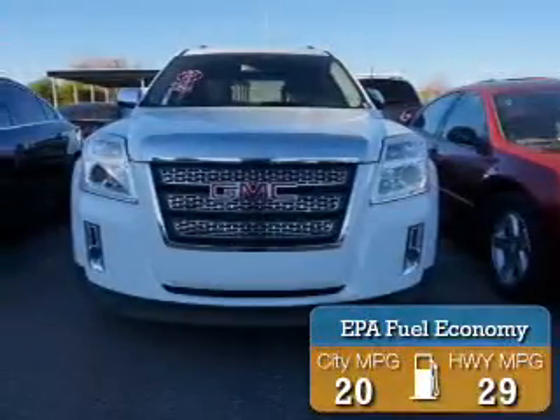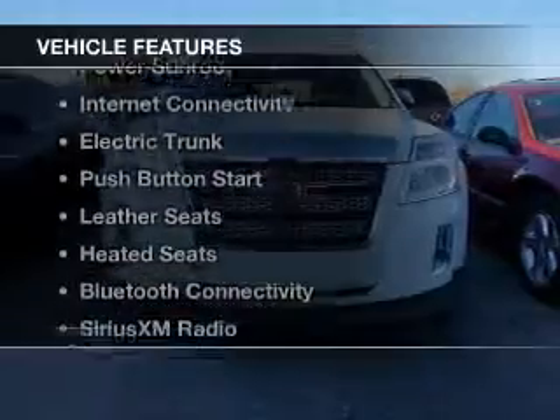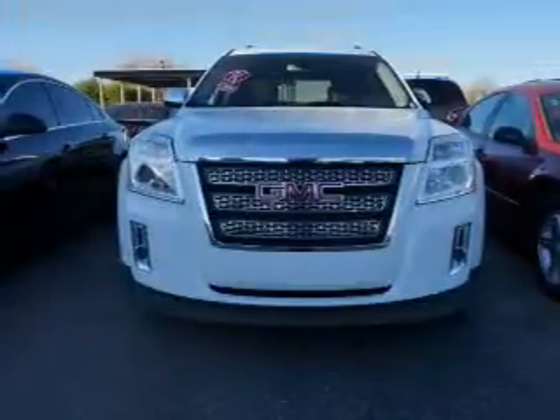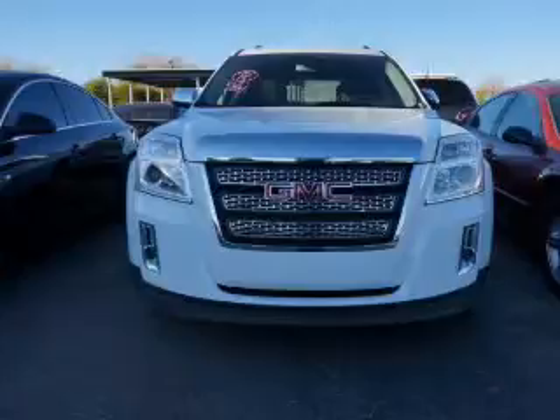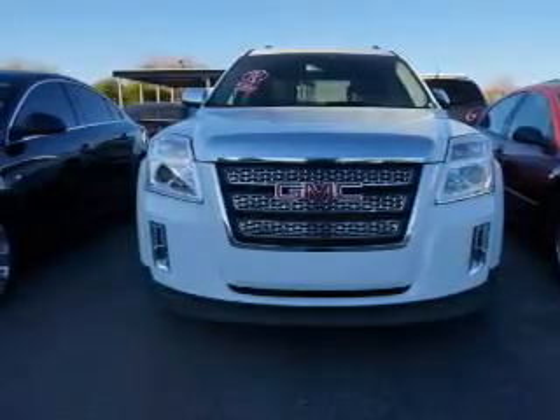Great fuel efficiency saves you money by requiring fewer trips to the gas station. The features include a power sunroof, internet connectivity, electric trunk, push-button start, leather seats, heated seats, and Bluetooth connectivity.